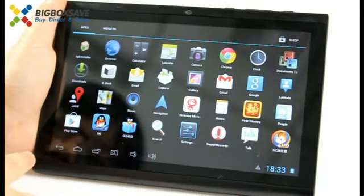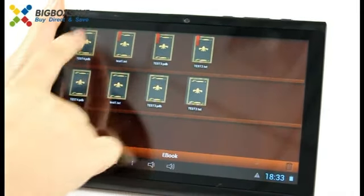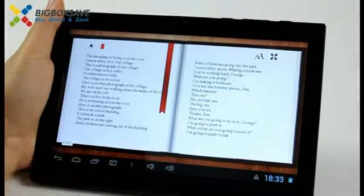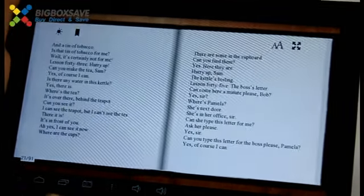Let's read the book together. English book here — it's very clear and convenient.